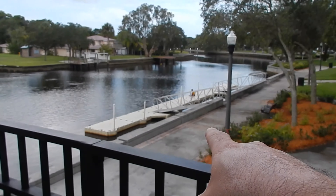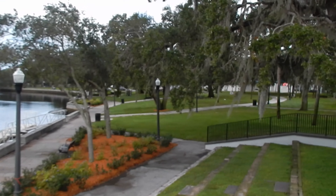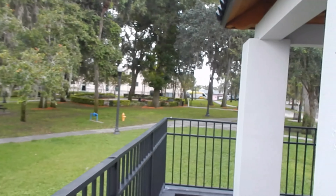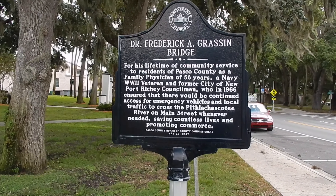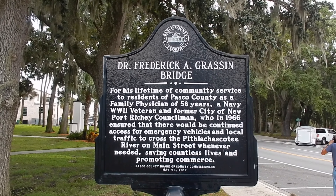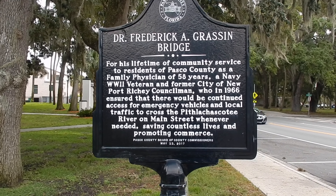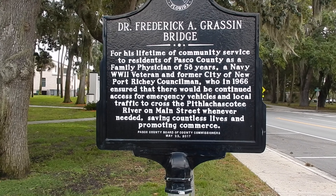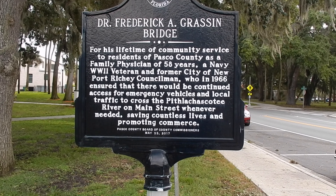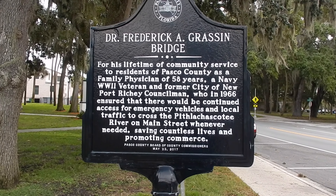Right there is a public boat ramp where you can park your boat if you want to go to Sims Park or even into downtown. So that Gateway Bridge we just crossed is actually named after Dr. Frederick A. Gresson. He was a family physician here for 58 years, a Navy WWII veteran, and former City of Newport Richie councilman. A little bit of history right there when you walk over the bridge.